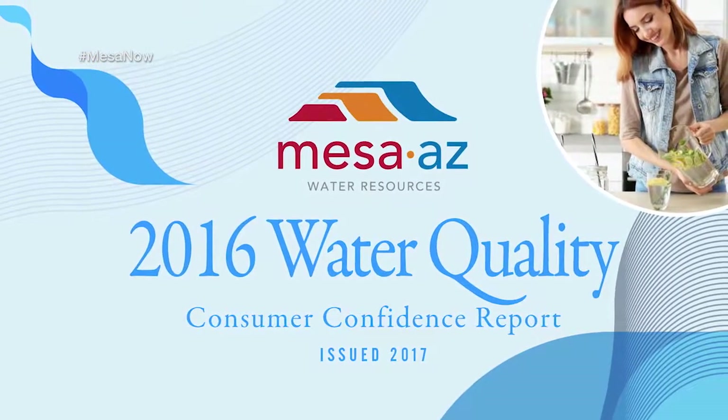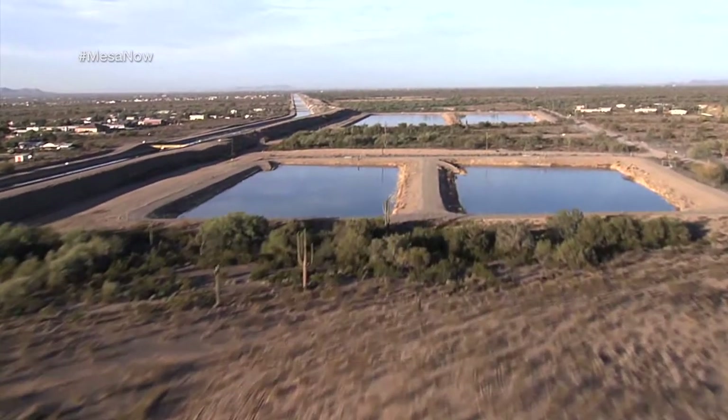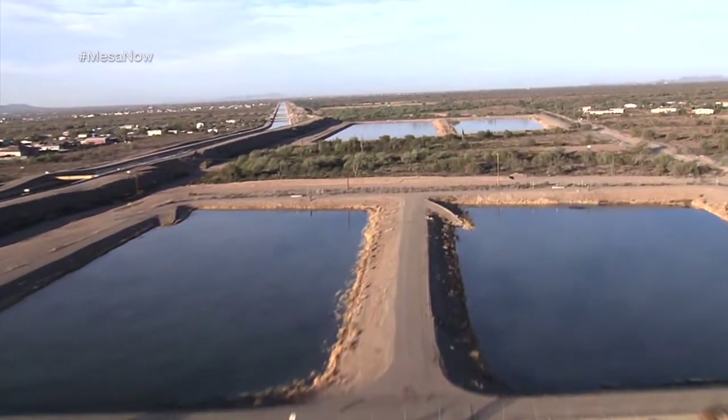The city of Mesa gets its water from a variety of different sources. You can go to the city's recently published water consumer confidence report, which does a really good job of identifying where your water comes from based on what part of Mesa you live in — including your pressure zone and water sources. We've got many flavors of water: Salt River surface water, CAP surface water, and groundwater wells both in the city proper and in the eastern zone.